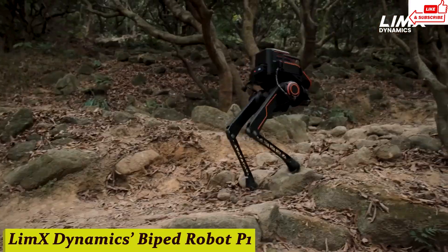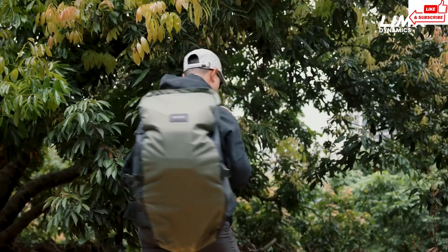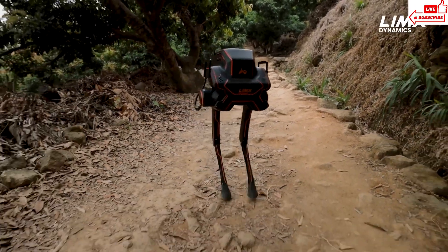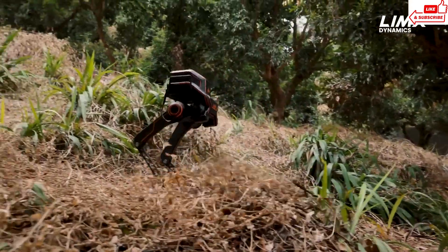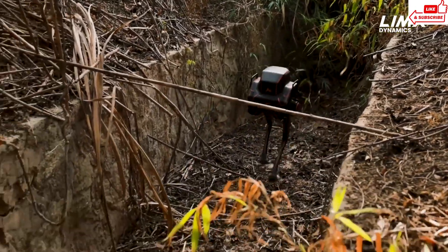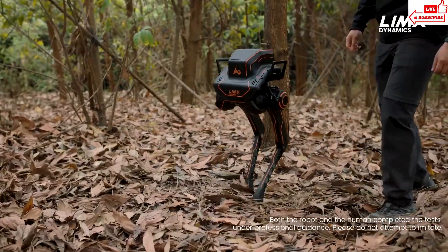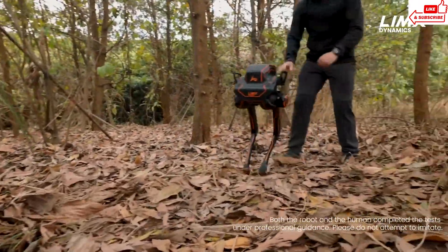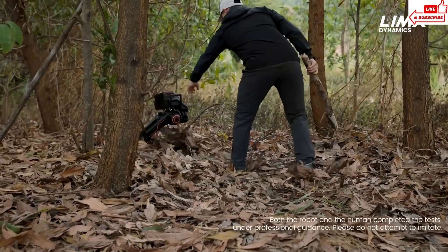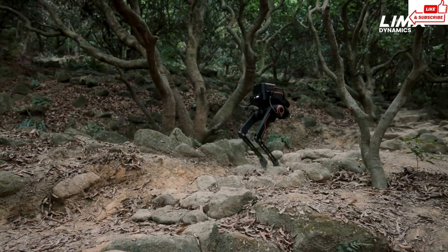Number 3, Limex Dynamics Bi-Ped Robot P1. Limex Dynamics, known for pushing the boundaries of innovation, has unveiled their latest marvel — the Bi-Ped Robot P1. Standing tall with a sleek design, this robot is not just a feat of engineering, it's a glimpse into the future of humanoid robotics. Its advanced motion control system allows for smooth and precise movements, mimicking human locomotion with remarkable accuracy. Equipped with state-of-the-art sensors and AI algorithms, this robot possesses unparalleled adaptability and responsiveness, navigating through complex environments or interacting with humans effortlessly. The applications are limitless — from assisting in household chores to serving as companions for the elderly. The Limex Dynamics Bi-Ped Robot P1 is more than just a technological marvel; it's a testament to human ingenuity and innovation.